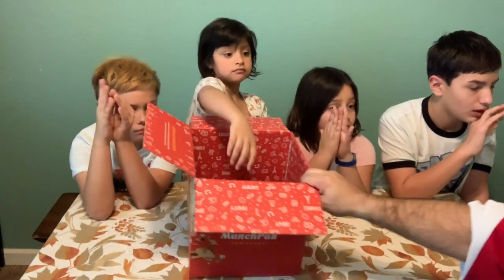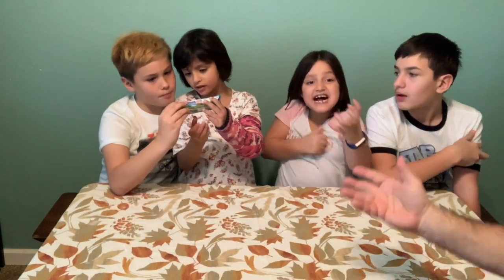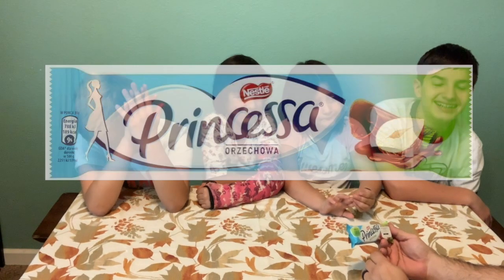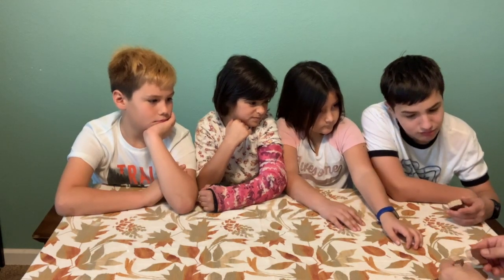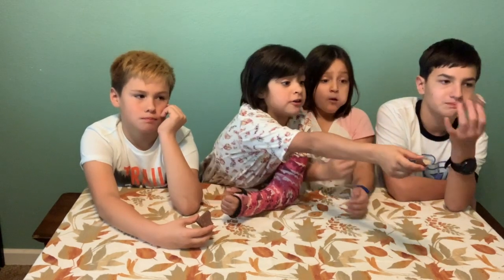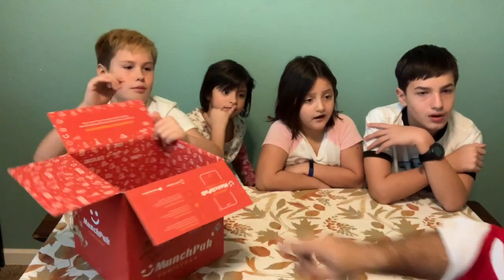Next pick is from Poland — a Nestle Prinsella hazelnut waffle wafer bar. Everyone gets a piece to try. Three two one — bella wanted to make sure everyone tried it. Good job, Poland! That got positive reactions all around.